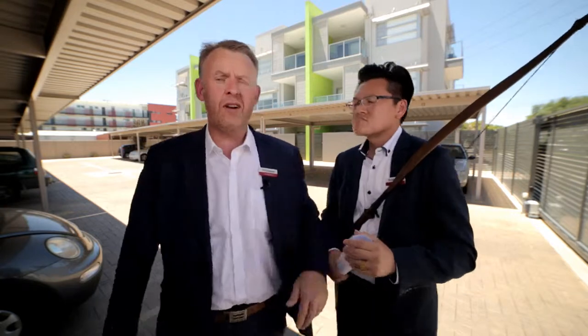Hi guys, Professional's Prospect. Very excited today. New day, new listing, new property, and the great news is we're in the heart of Prospect. We're at Apartment 3/198 Churchill Road at Prospect.